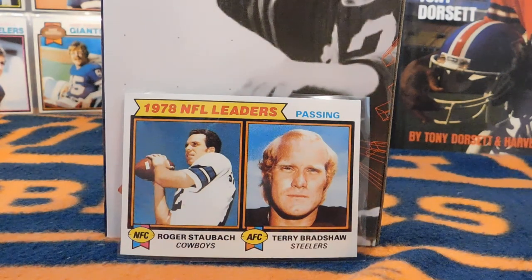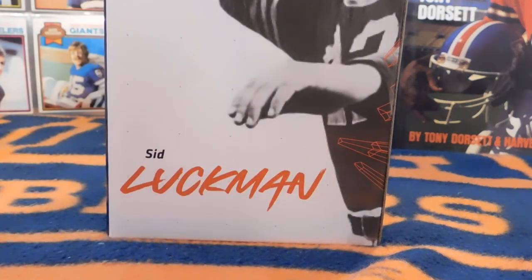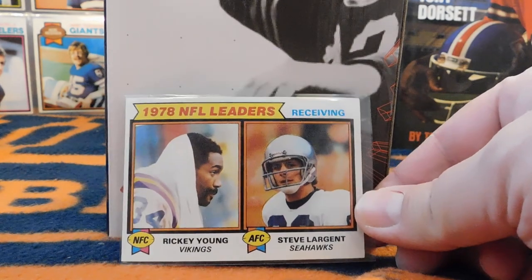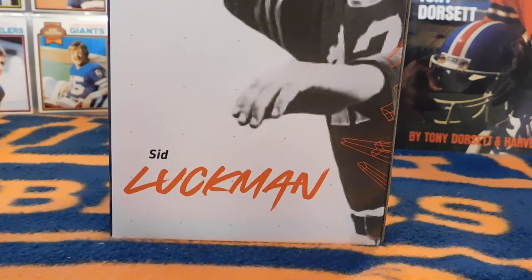This right here is the NFL Passing Leaders — two legendary Hall of Famers from the 70s who had quite a few Super Bowl championships between them. We also have the 1978 NFL Receiving Leaders. Ricky Young was actually a running back but led the NFC, and the Seahawks' Steve Largent took the lead for the AFC.